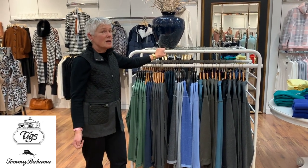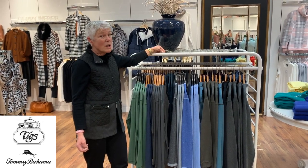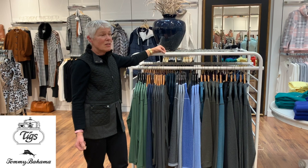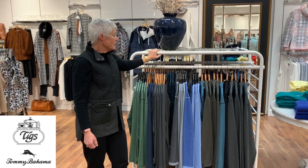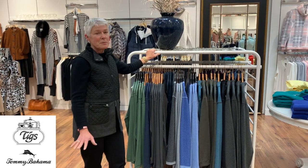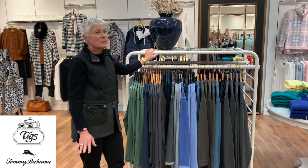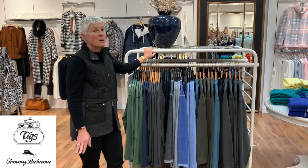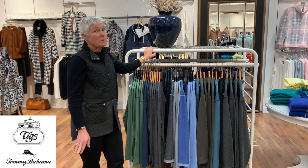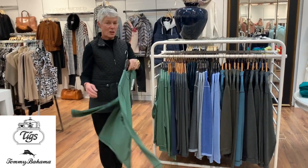Last Tuesday I said that Tommy Bahama men's was coming in, and guess what - it came in on Thursday. So we have a little smattering of Tommy Bahama for men's and we're just going to use this as an experiment to see how popular it's going to be.